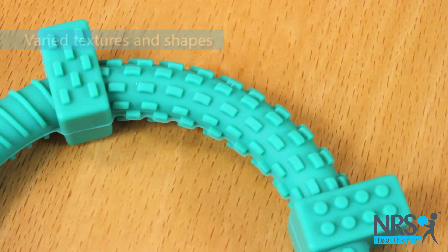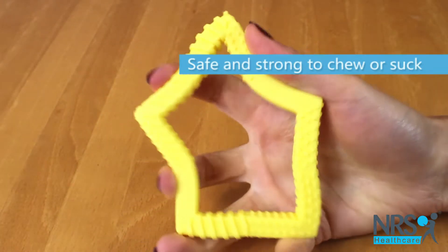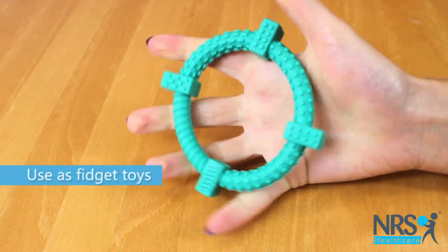The different textured surfaces provide sensory input and the small colourful shapes are an ideal size for children to hold. The Chews can also be used as fidget toys.